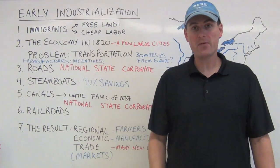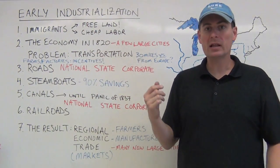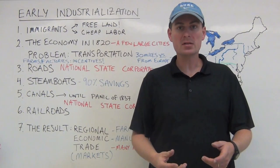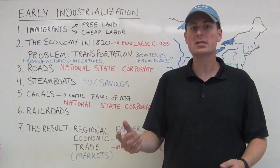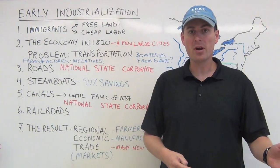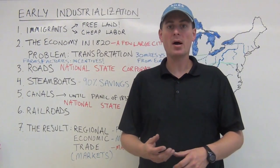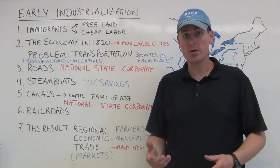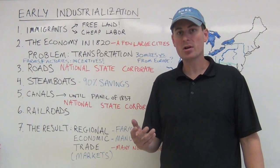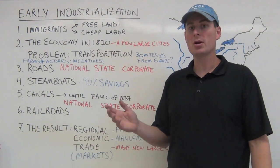Good afternoon and welcome to another AP US History video for Barlow High School. Today we're looking at early industrialization and the many ingredients that helped the United States transform into what they would call a market economy. That term means that people producing things have a market to sell to, allowing them to produce more instead of just enough to barter with neighbors. The possibility of producing a large amount and selling it regionally, nationally, or globally really explodes with early industrialization, as does the creation of a factory system.